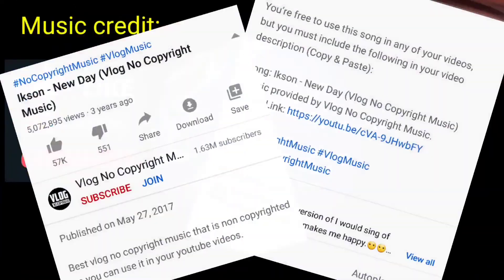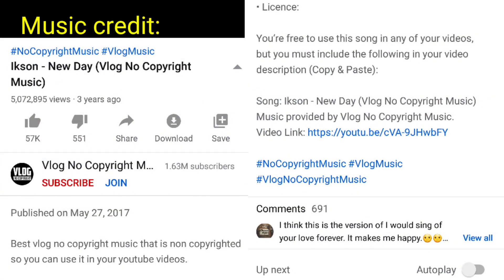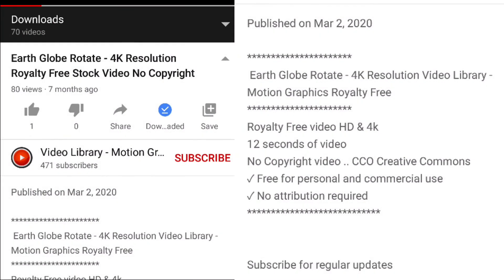Don't forget the notification bell for more informative videos like this one.